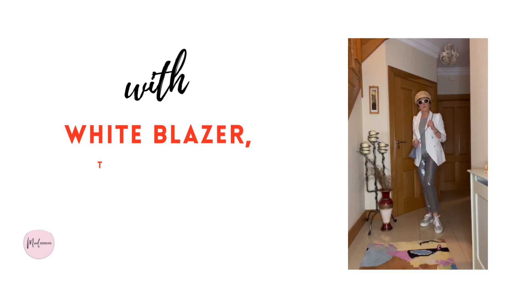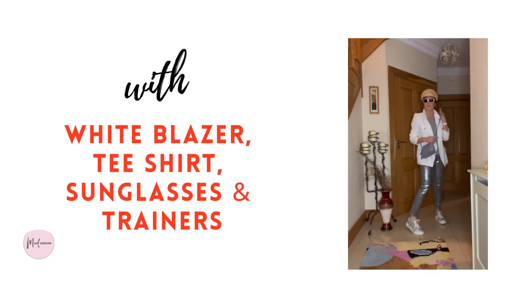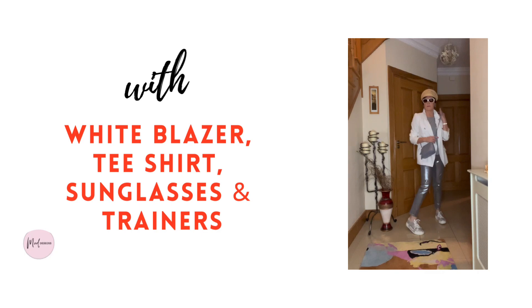Now for a summer look with this white blazer and grey t-shirt to create that column of colour that lengthens the body. I've added the sunglasses as the ring light is dazzling me at this stage.